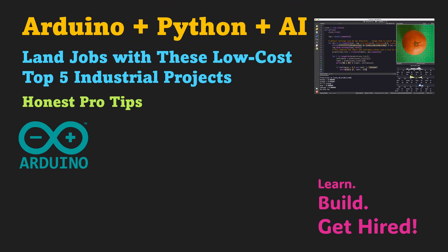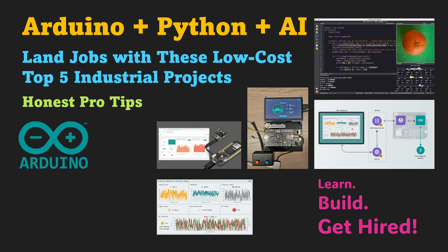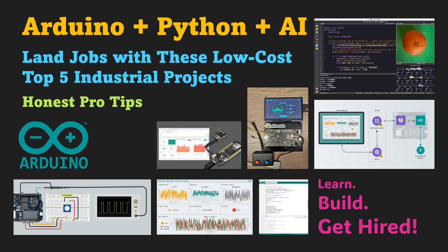Do you know you can completely change your next technical interview with just one simple statement? Imagine saying, 'I have built real industrial projects using Arduino, Python, and AI, and they actually work.' That one line can make you stand out instantly.